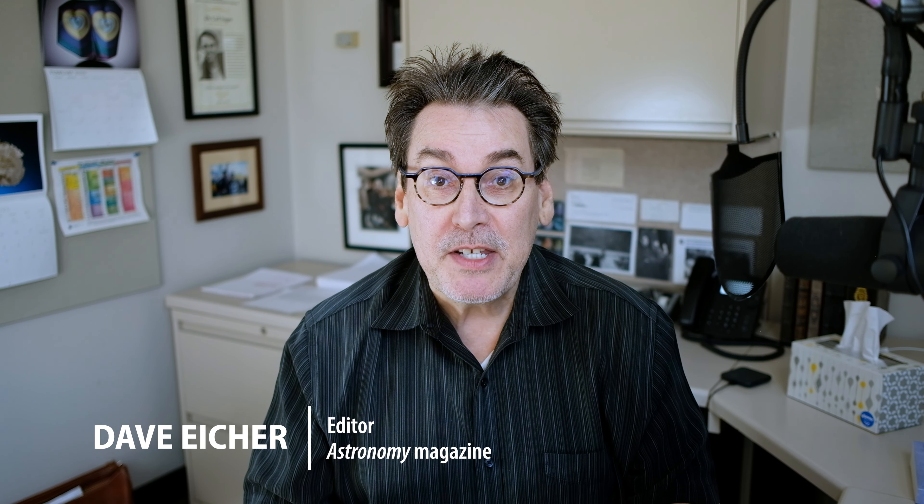Welcome to This Week in Astronomy, brought to you by Celestron, the world's leading manufacturer of telescopes. I'm Dave Eicher, editor of Astronomy Magazine.